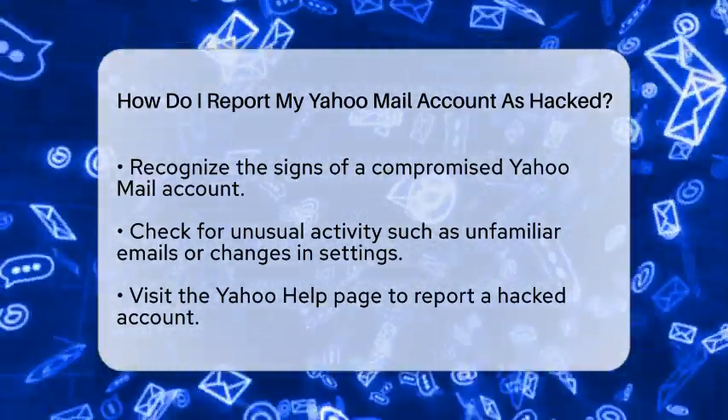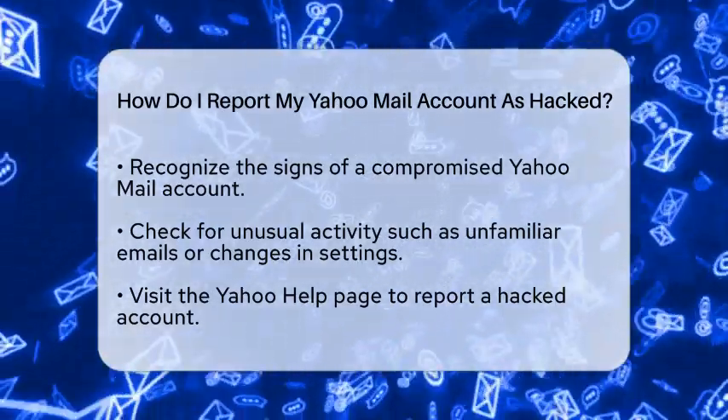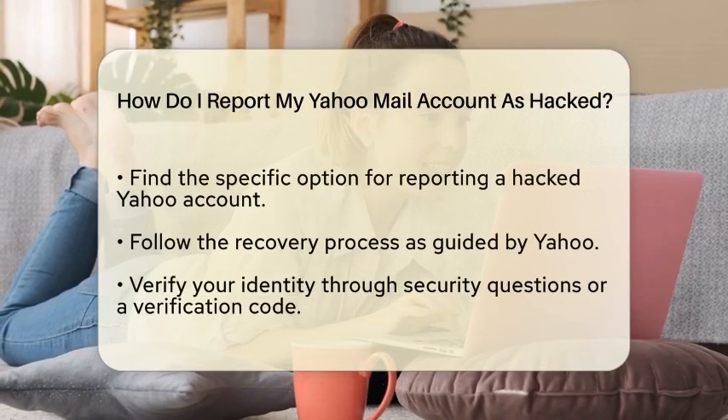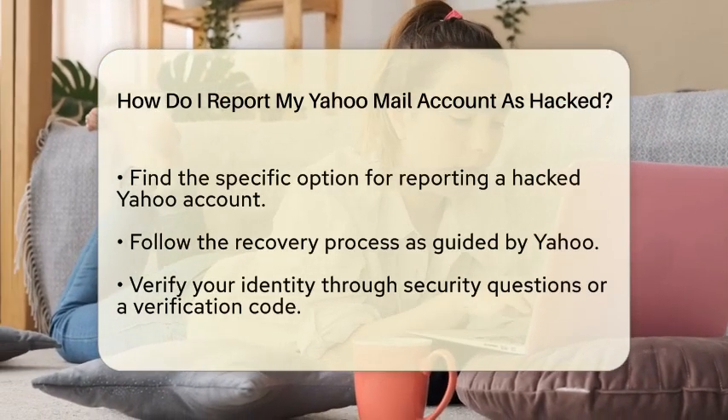First, you will want to check for any unusual activity in your account. Look for emails you did not send, changes to your account settings, or unfamiliar logins. If you notice anything suspicious, it is time to act.